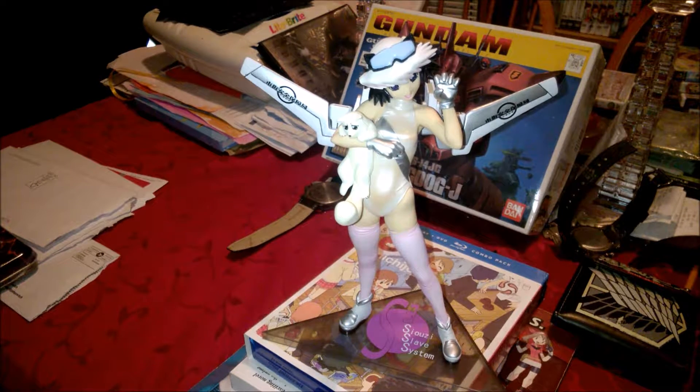First off we got one of the side characters from Excel Saga in her transformed state — as you can tell she's holding Menchie. That was probably the first one I picked out, so let's just get moving right along.